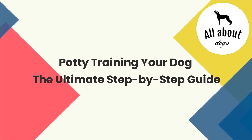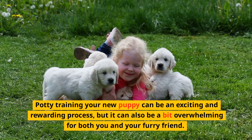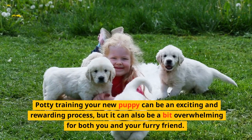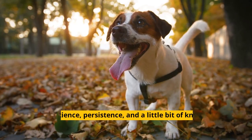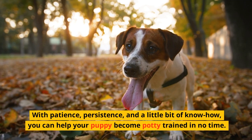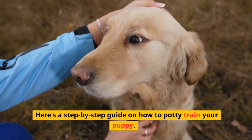Potty training your new puppy can be an exciting and rewarding process, but it can also be a bit overwhelming for both you and your furry friend. With patience, persistence, and a little bit of know-how, you can help your puppy become potty trained in no time. Here's a step-by-step guide on how to potty train your puppy.